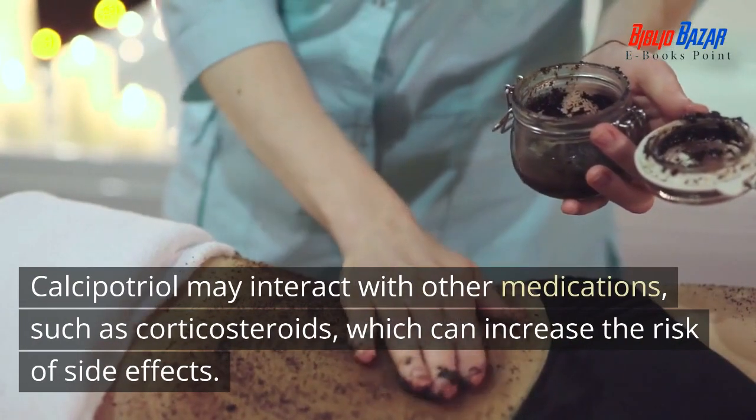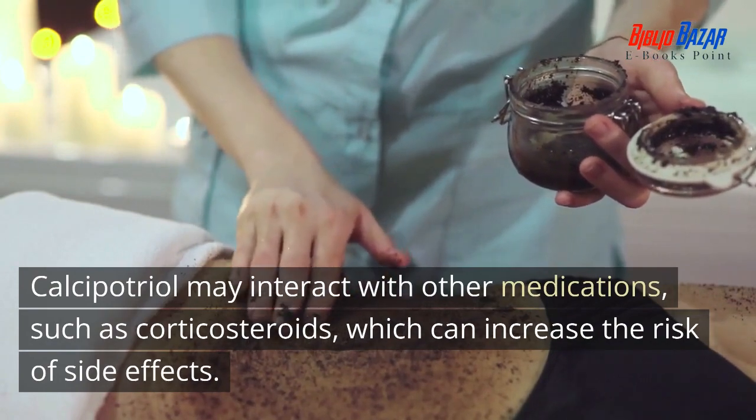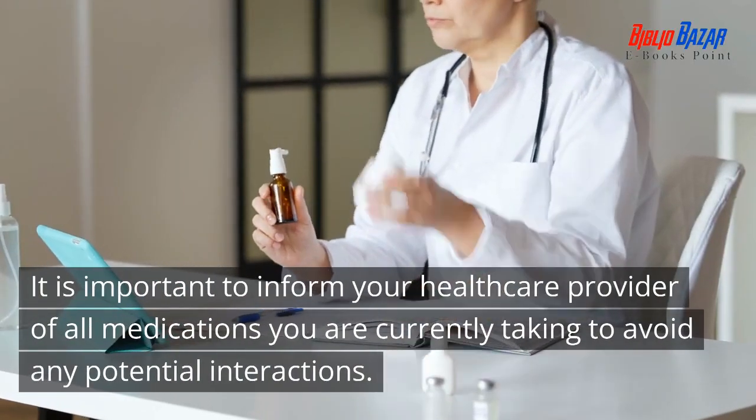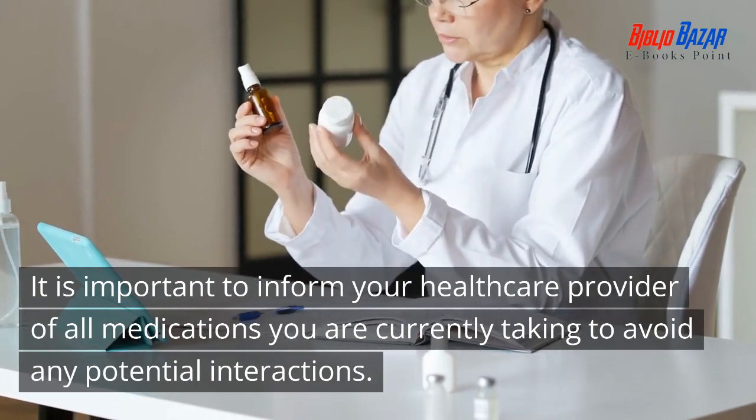Calcipotriol may interact with other medications, such as corticosteroids, which can increase the risk of side effects. It is important to inform your healthcare provider of all medications you are currently taking to avoid any potential interactions.